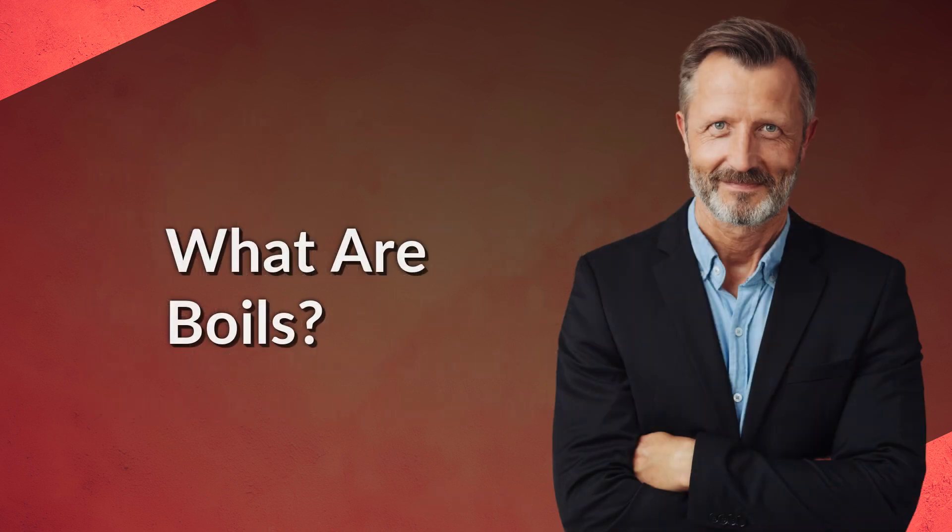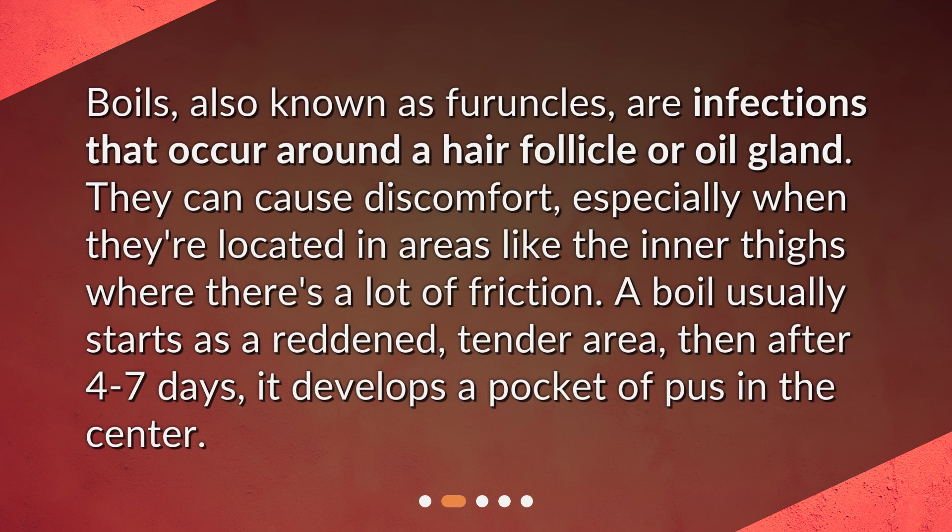What are boils? Boils, also known as furuncles, are infections that occur around a hair follicle or oil gland. They can cause discomfort, especially when they're located in areas like the inner thighs where there's a lot of friction. A boil usually starts as a reddened, tender area, then after four to seven days, it develops a pocket of pus in the center.